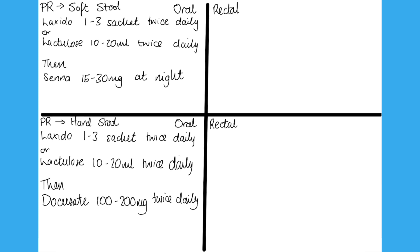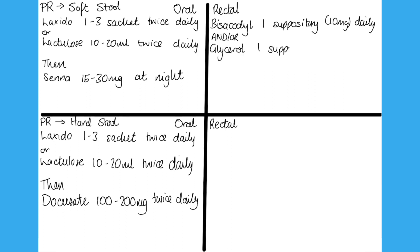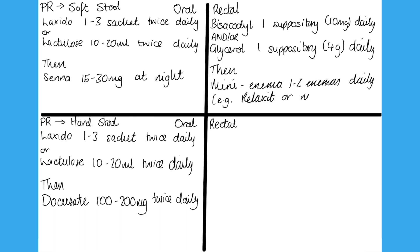If someone is quite badly constipated, confused, or unable to take oral medications, you might want to use a rectal route. Again, do your PR exam. If you find soft stool in the rectum, try a bisacodyl suppository — which is a stimulant — and you can also add glycerol suppositories, which are a mild stimulant but mainly lubricate the stool. If this doesn't work, try a micro-enema such as a Relaxa enema or a Micolette enema.